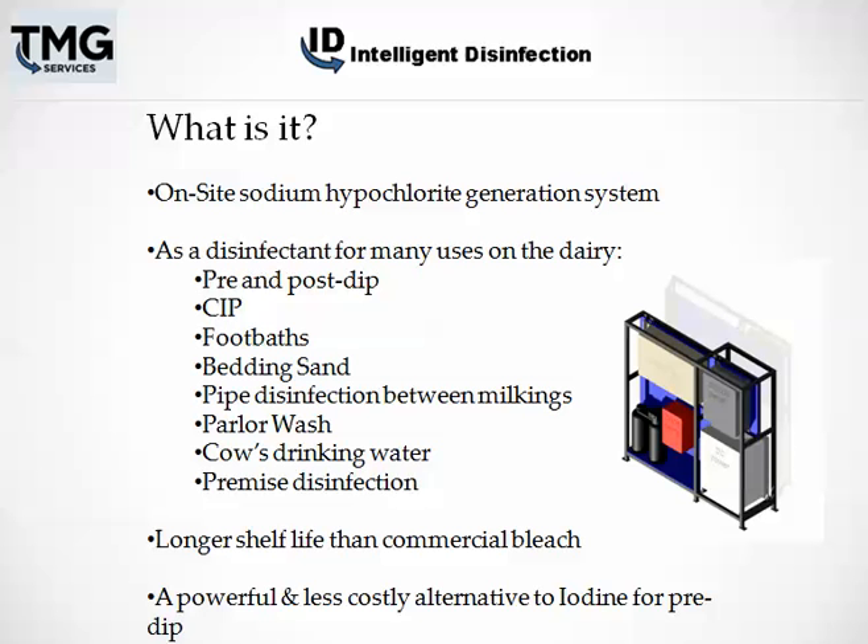The disinfectant that it creates has many uses on the dairy, including pre- and post-dip, clean-in-place, foot baths, bedding sand, pipe disinfection, parlor wash, the cow's drinking water, and premise disinfection. It has a longer shelf life than commercial bleach, and it's also a powerful alternative to iodine for pre-dip and in most cases is much more cost-effective, saving dairymen a lot of money.